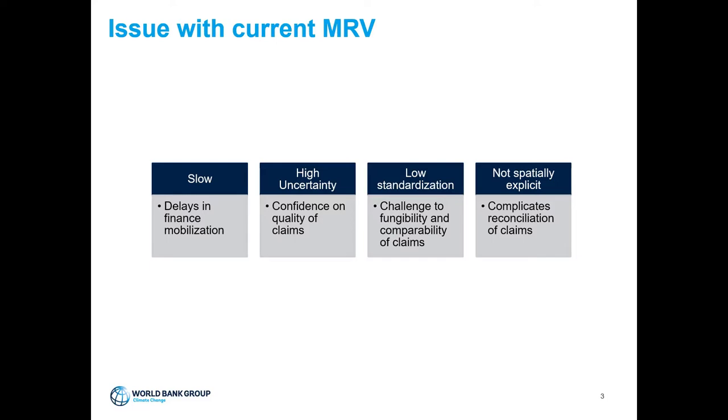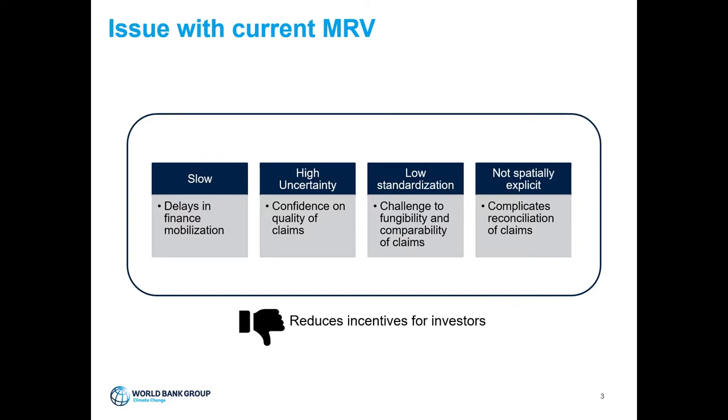For example, two MRV systems in two separate countries may generate assets that are not comparable between each other or with other sectors. The estimates are not spatially explicit, which complicates reconciliation of claims — projects may claim excess emission reductions, but at higher levels things don't add up. All of this reduces incentives for investors and creates an imperfect market that cannot thrive or be upscaled.